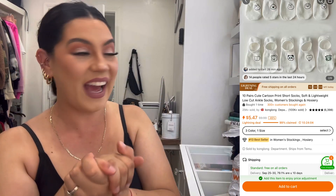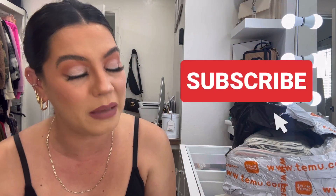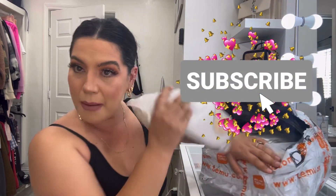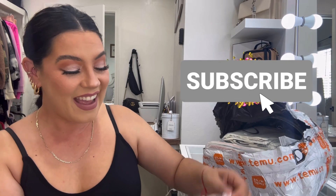If you're new to the channel, friendly reminder to subscribe down below to join the YouTube family. I have more Temu hauls coming soon — I've been kind of addicted. I've been doing online shopping late at night because I get insomnia and I don't know what to do with myself, so online shopping it is!